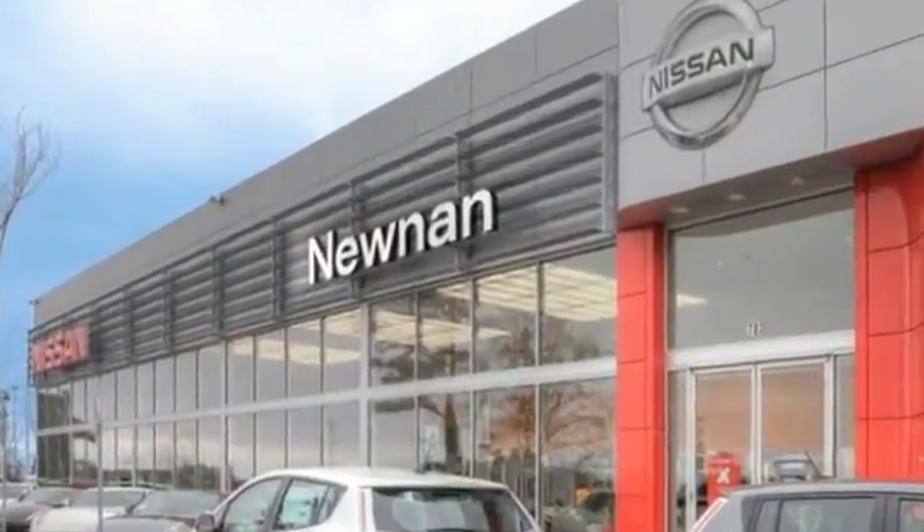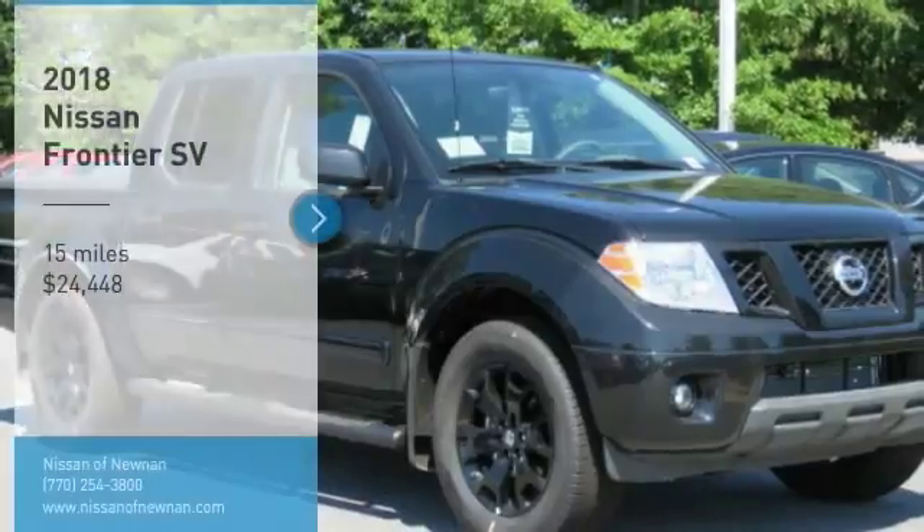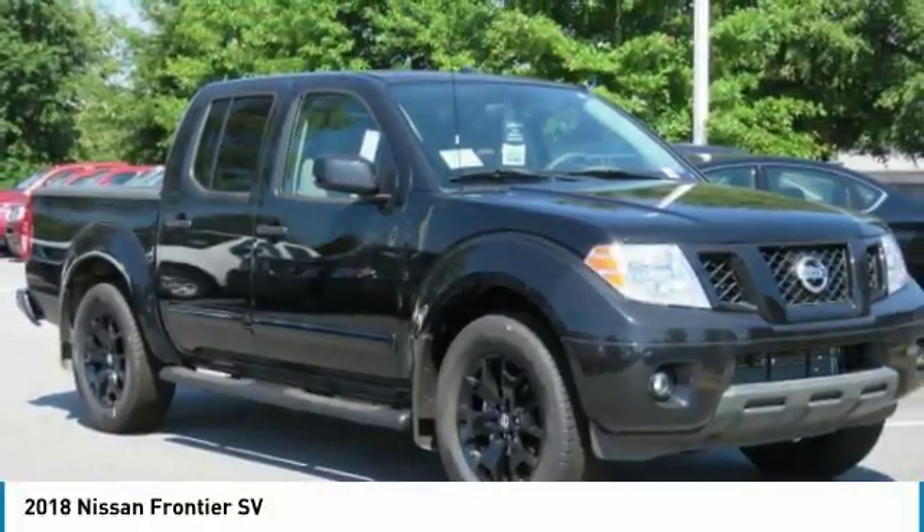Welcome to Nissan of Newnan, the number one Google-rated Nissan dealership in Atlanta. Looking for the right vehicle? Check out the 2018 Frontier.